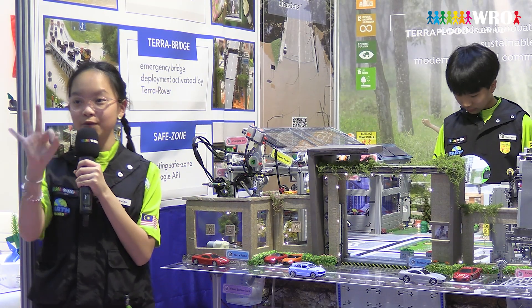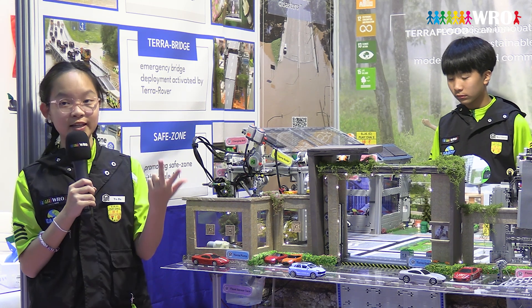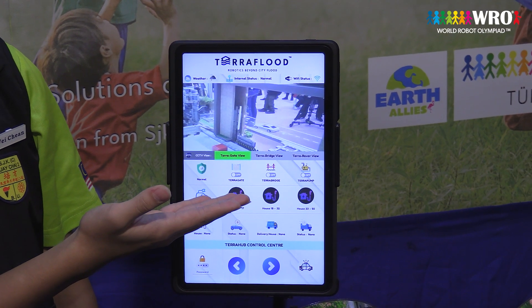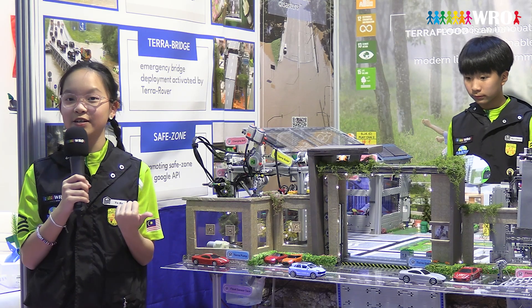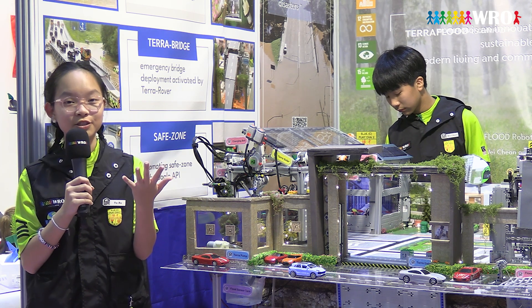Our Tera Rover has three main functions: it charges EV cars, delivers parcels, and provides surveillance along with real-time status updates on the app. This is made possible by using EV3 with the integration of Arduino IoT, Arduino Uno, ESP32 camera, and Bluetooth module.